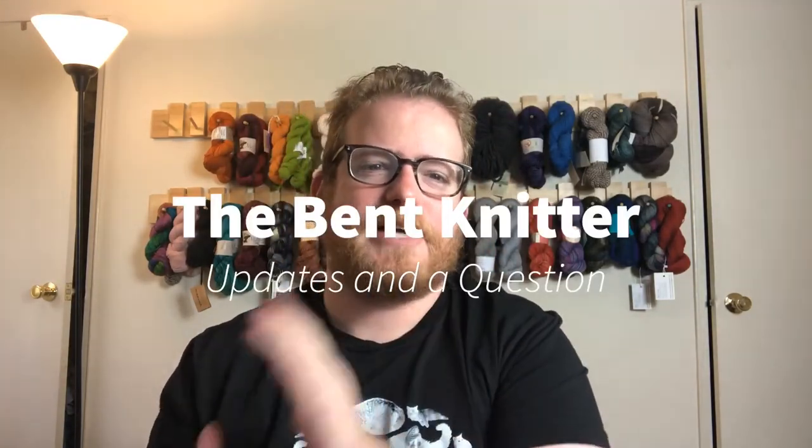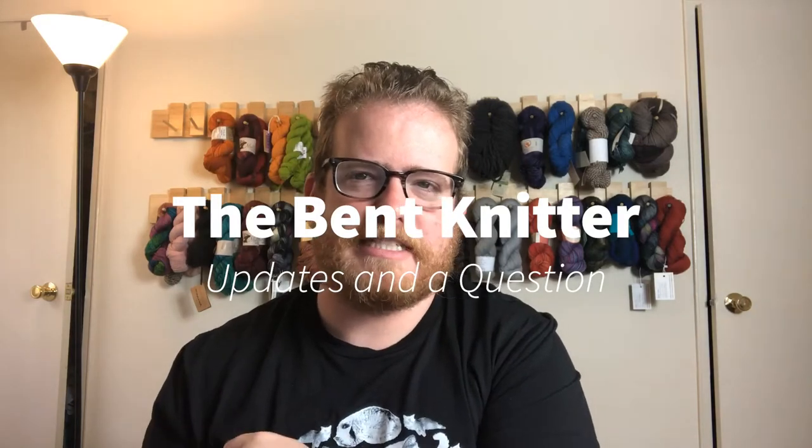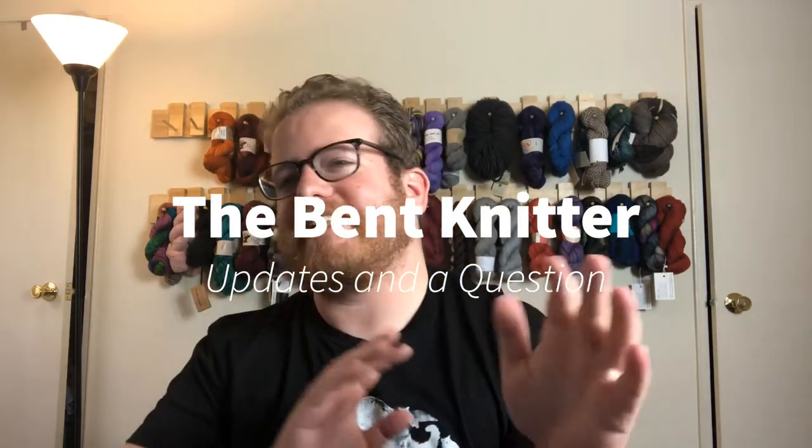Hi everyone, welcome back. This is the Betknitter. So I just have a couple of updates this week, no yarn reviews or anything like that. If you like those, let me know in the comments and I'll keep doing them. I will find more yarn to review for you guys. Or if you have suggestions about yarn to review, always the comments.